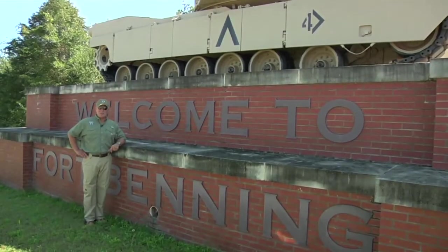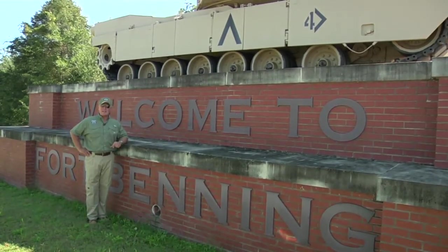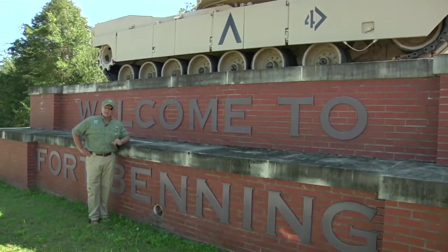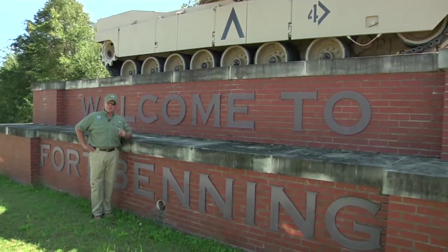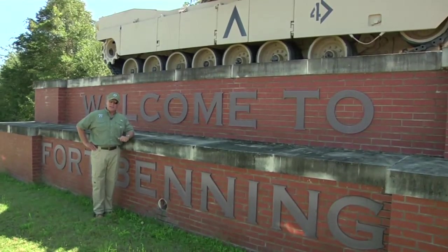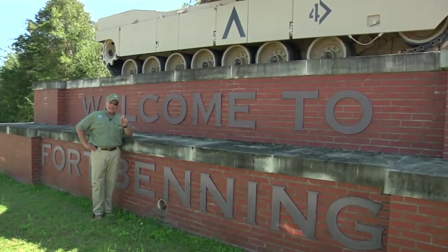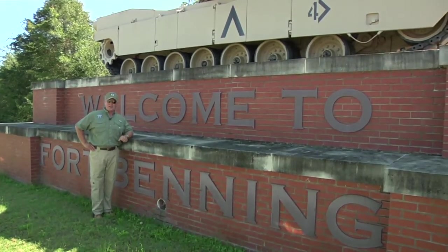That's Military Collectors this week from beautiful Fort Benning, Georgia, and the Maneuver Center of the United States Army. That's part one. We've got so much to show you. As we told you earlier in the program, we're going to come back again in part two. So stay tuned for more from Fort Benning, Georgia, and the Armor Cavalry Restoration Facility and the collection of 450 vehicles. We've got more on Military Collectors next week.